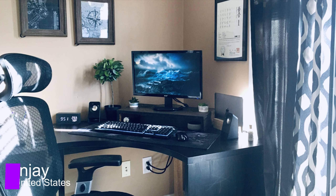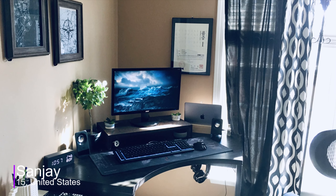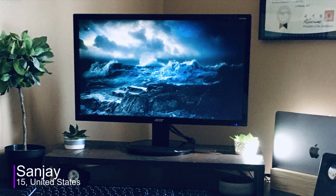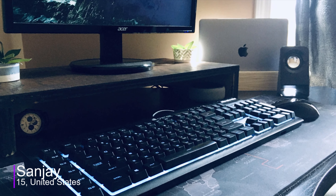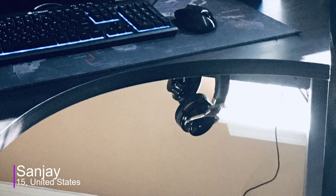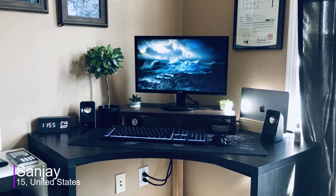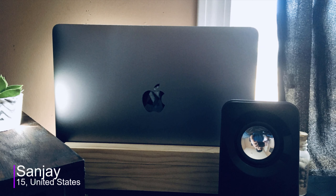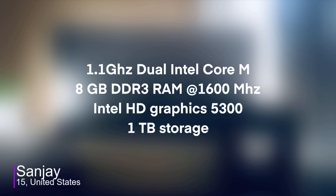Moving on, we got Sanjay. He's 15 and uses his setup for light gaming, photo editing, and productivity in general. We can see he has a slightly bigger desk compared to the previous setups, but it's still a small setup. Getting to the equipment, he has a single 22-inch 60Hz monitor from Acer, uses the Corsair K55 keyboard along with an Ergo mouse, and for audio he uses the Cowan E7s as his headphones and the Logitech Z213s as his speakers. Looking at the equipment so far, I think it's alright but nothing too special. I am a fan of the digital wooden clock though. And fun fact — he does not have a desktop PC, but uses his 2015 MacBook to power his setup.